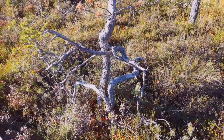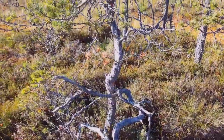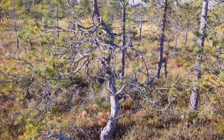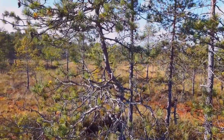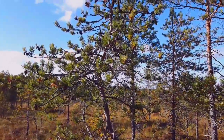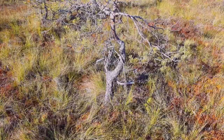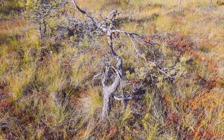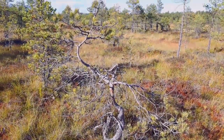Most of the trees in here are really sort of stunted. Perhaps it's not very good for getting nutrients. But they're just sort of wonky. There's another one — this looks like some bonsai.